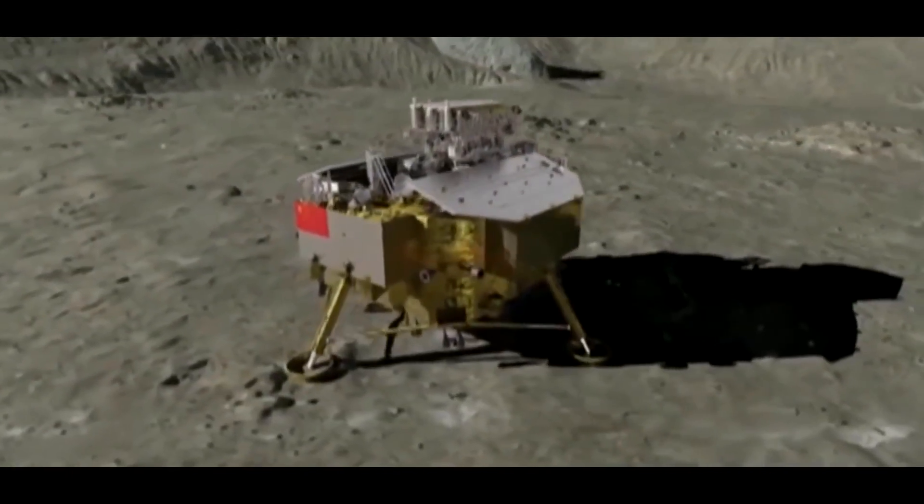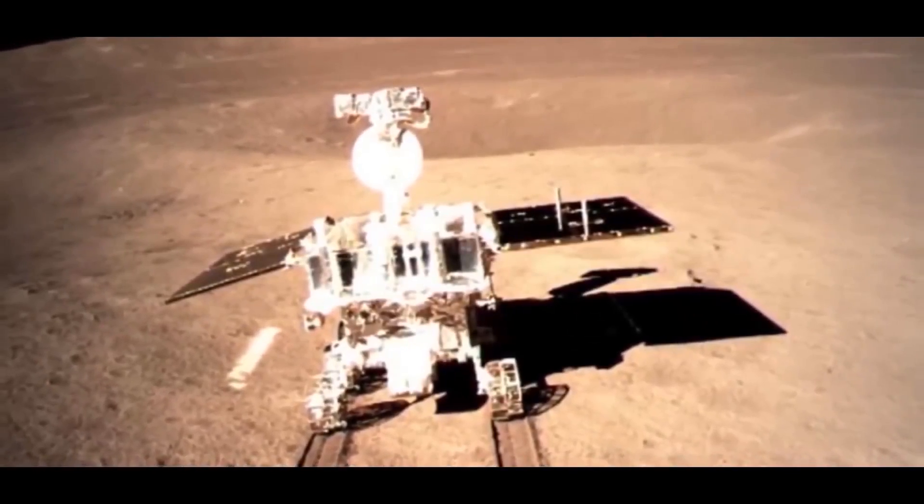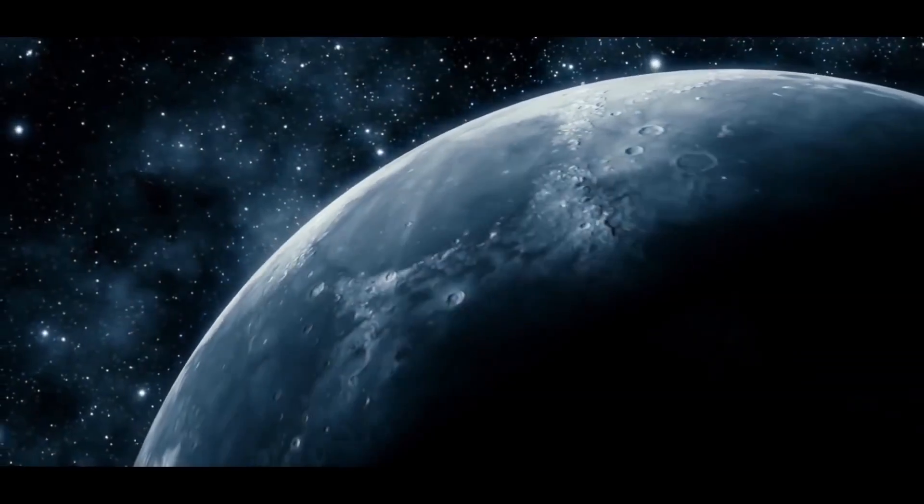It shows how the lunar rover begins to move. A landmark video was also shot that captured the moment of landing. Right now you're watching a fragment of video from the onboard camera that captured the moment of the moon landing. A link to the full version is provided in the description.